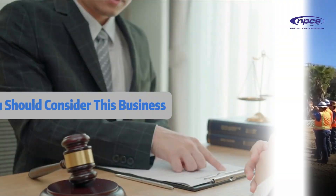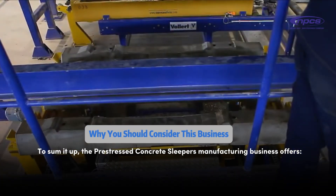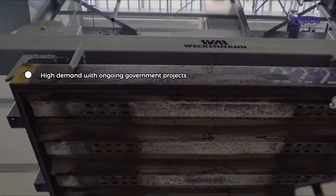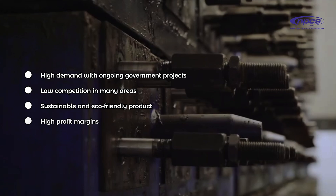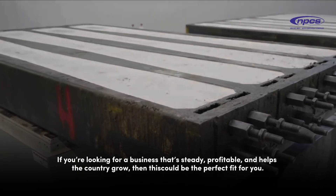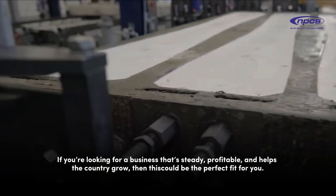Why you should consider this business. To sum it up, the pre-stressed concrete sleepers manufacturing business offers high demand with ongoing government projects, low competition in many areas, a sustainable and eco-friendly product, and high profit margins. If you're looking for a business that's steady, profitable, and helps the country grow, then this could be the perfect fit for you.